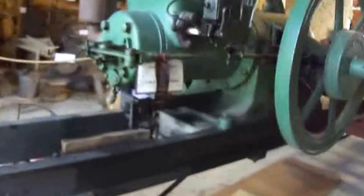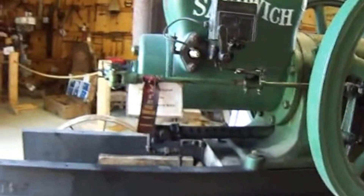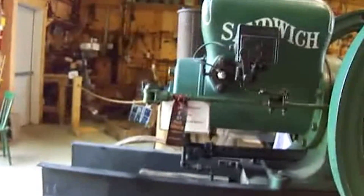A little sandwich engine. This is a small sandwich engine compared to the one in Skowhegan.